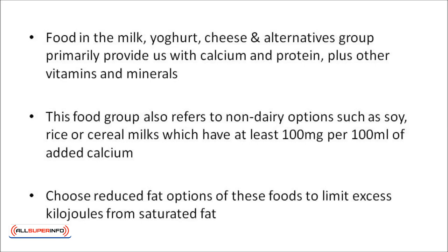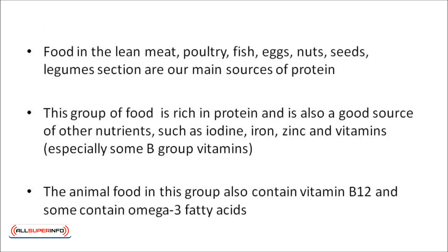Choose reduced-fat options of these foods to limit excess kilojoules from saturated fat. Food in the lean meat, poultry, fish, eggs, nuts, seeds, and legumes section are our main sources of protein. This food group is rich in protein, and is also a good source of other nutrients, like iodine, iron, zinc, and vitamins, especially some B-group vitamins. The animal food in this group also contains vitamin B12, and some of them contain omega-3 fatty acids.